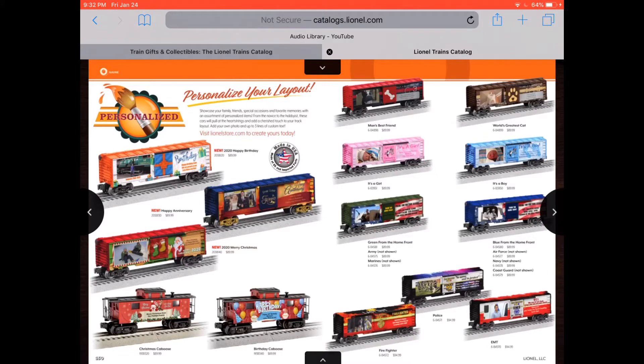Personalize your layout. I think they're birthday cars. There's a 2020 Happy Birthday Boxcar with Tweetsie Railroad on it. That's really nice. And we got some cabooses and some more stuff.